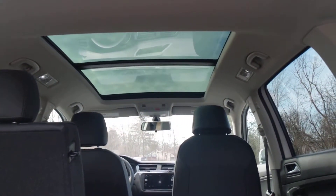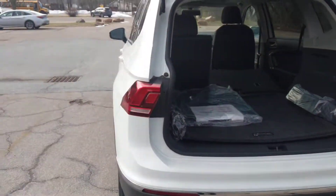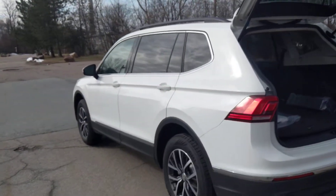We get a massive panoramic roof. Thank you very much for your interest in the Tiguan and I hope to connect with you soon. Have a wonderful day!